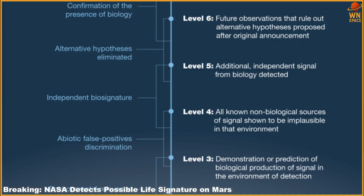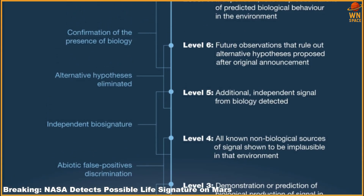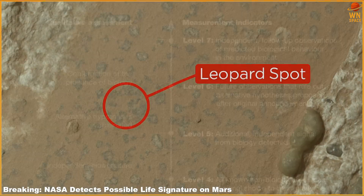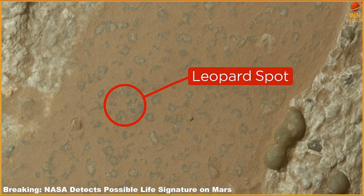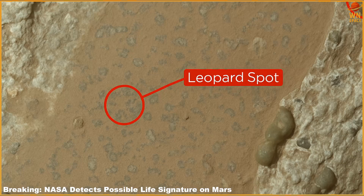The blend of compounds within Bright Angel could have provided energy sources for microbial metabolism, said Joel Horowitz, Perseverance scientist at Stony Brook University, New York, and lead author of the study. But observing intriguing chemical signals alone didn't prove the existence of a biosignature. We had to carefully interpret what those signals truly meant.